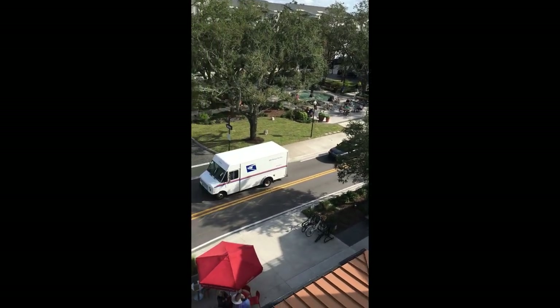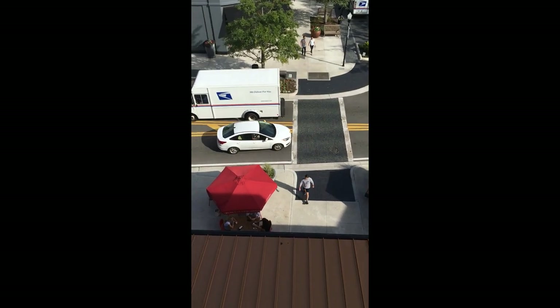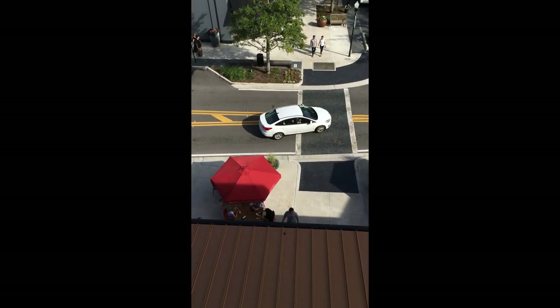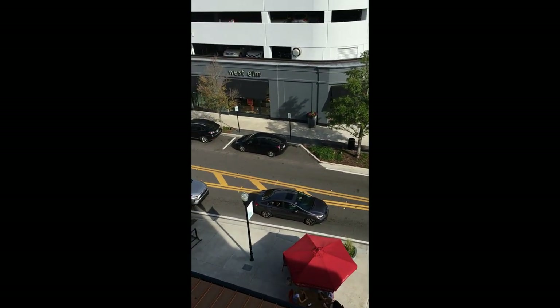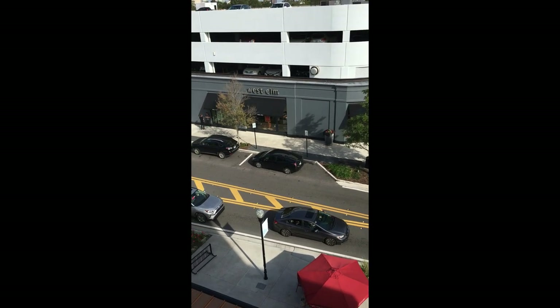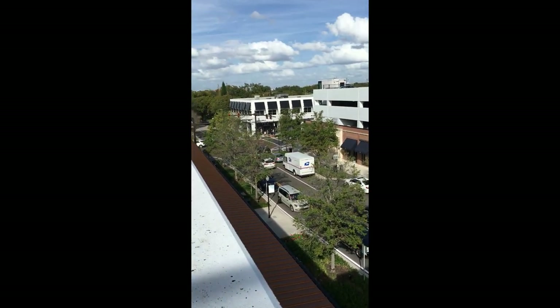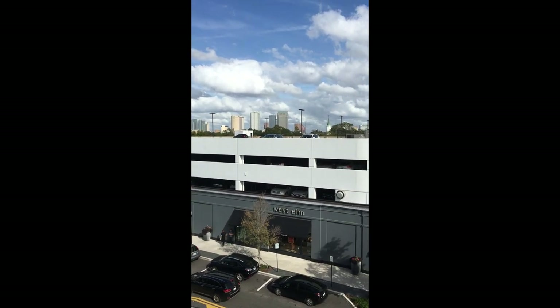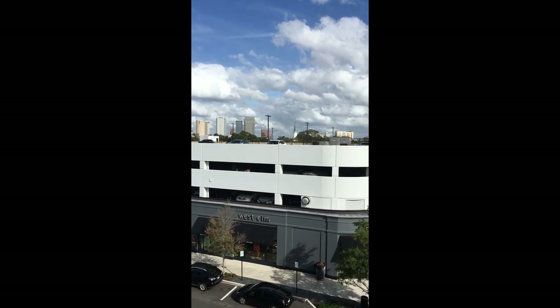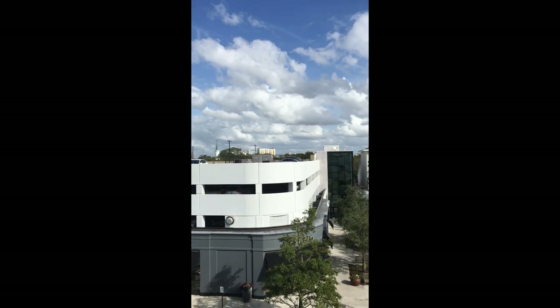They have really nice restaurants here. Those red umbrellas are part of Sprinkles Cupcakes, Ice Creams, and Cookies. There's also a West Elm which has home goods, and down below there are a couple of other nice stores. It's really pretty just to walk around, even if you have some type of walking issues like I do — I can walk this and just rest. There's downtown Tampa again, it's a beautiful day, probably in the high 80s.